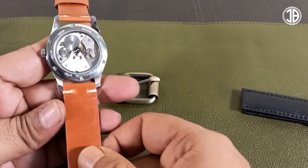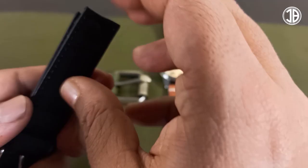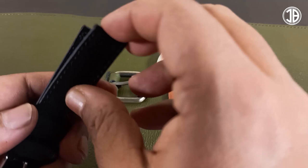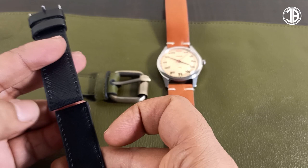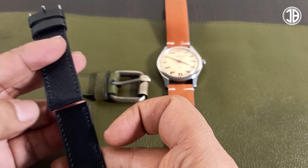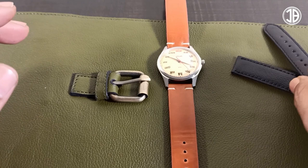You will also get one more strap — it's a calfskin Saffiano leather strap. It's textured and will work as a very nice accessory for a dress watch. Both straps are 18mm. The main strap has an unsigned buckle with two loops, while this one has only one loop for a thicker, vintage vibe.